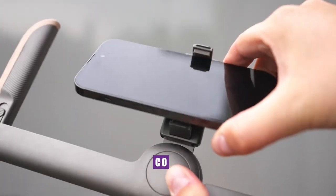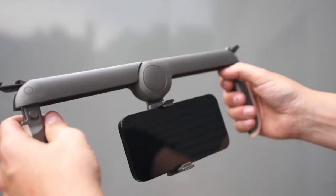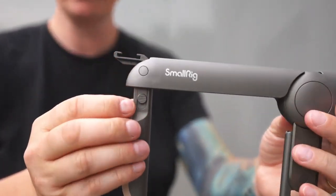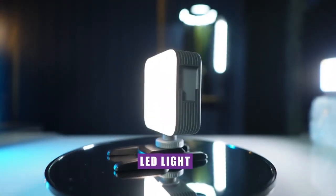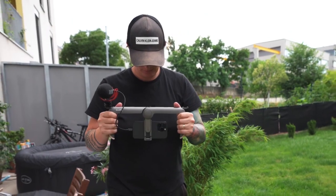Compatibility reigns supreme, catering to the most popular smartphones on the market, including iPhones and Galaxy models, as well as a plethora of other makes and models. Its incredible adaptability is further showcased by its two in-built cold shoes, offering a home for your LED light, microphone, or any other standard peripherals that fit snugly onto these versatile mounts.